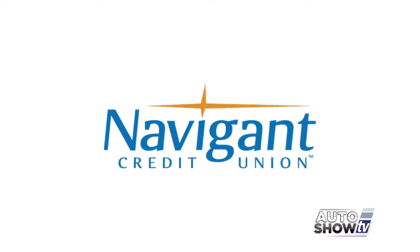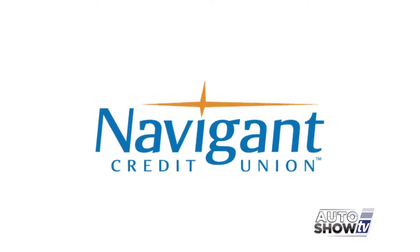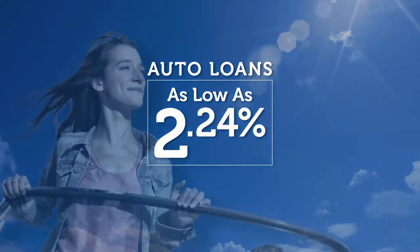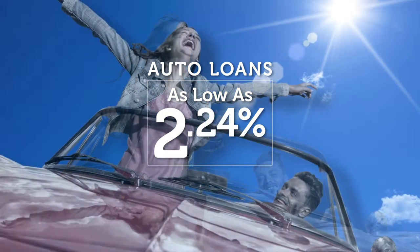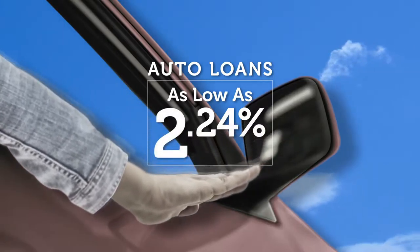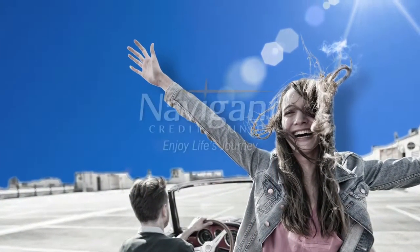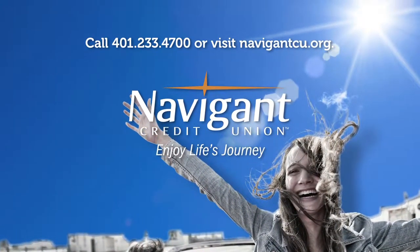The official auto loan provider of Auto Show TV is Navigant Credit Union, for all your new, used, and classic car and truck financing needs. You love everything about your new ride, but maybe you could be paying a little less for it. Let Navigant Credit Union take a look at your rate — we could help you refinance and maybe save you a little every month. Navigant Credit Union: Enjoy life's journey.